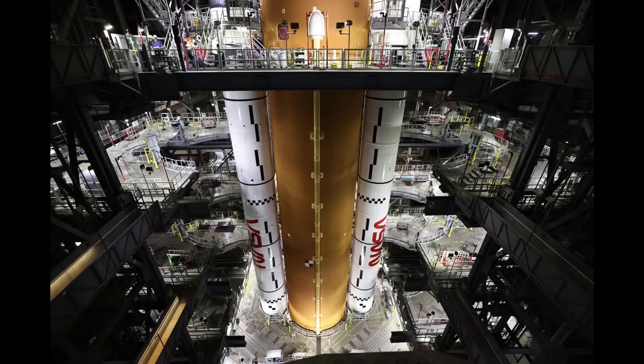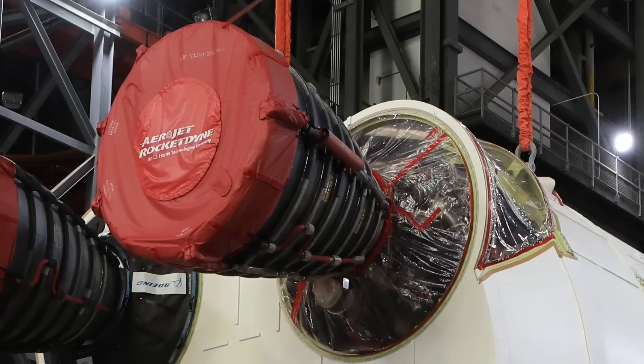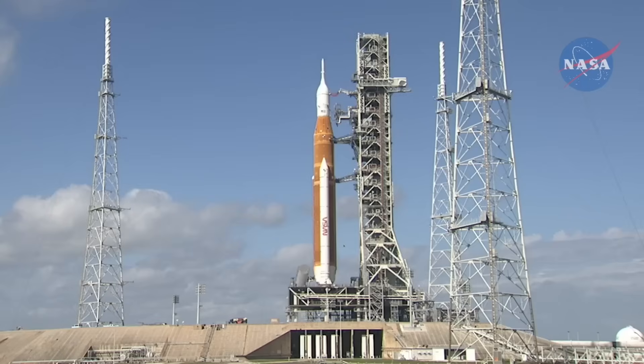Now that the core stage is vertical again in High Bay 3, there are also a couple of RS-25 engine servicing operations that need to be done in and around the engine section. The engine controller units will be reinstalled, but also engine 2063 in the number 4 position will be removed and replaced by engine 2061. Once access has been re-established to the engine section, preparations for those operations are among the things that could be started in the next few weeks before the LVSA is stacked. This will be the first vertical engine removal and install for SLS — it wasn't needed for core stage 1, either at Stennis Space Center for the Green Run campaign there, or during the Artemis I launch campaign in 2021 and 2022.